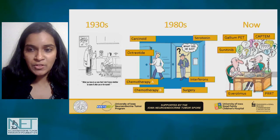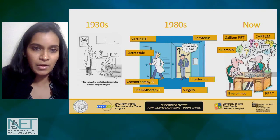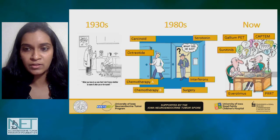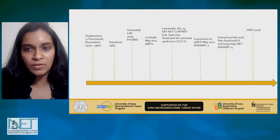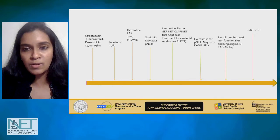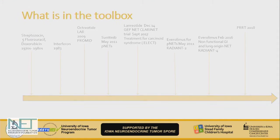In the beginning, treatment options were very limited. When you walked in as a patient in the 1930s, the doctor probably asked what you had — 'I don't even know what you have.' Now, fast forward to the current scenario where you have so many options. This has been made possible by the approvals of multiple drugs over the years, starting from initially chemotherapy and interferons to multiple targeted therapies, somatostatin analogs, and more recently PRRT, and hopefully more in the future.